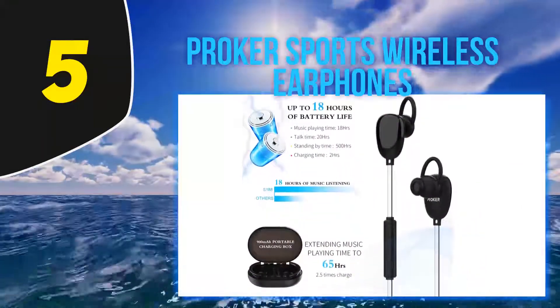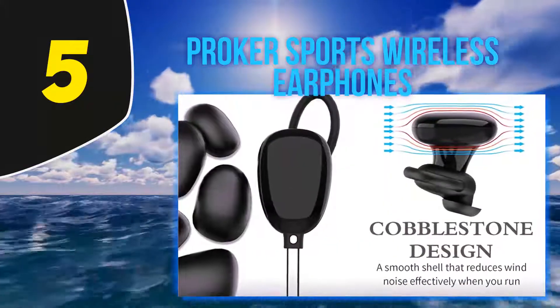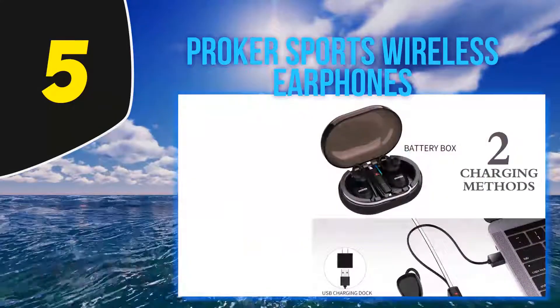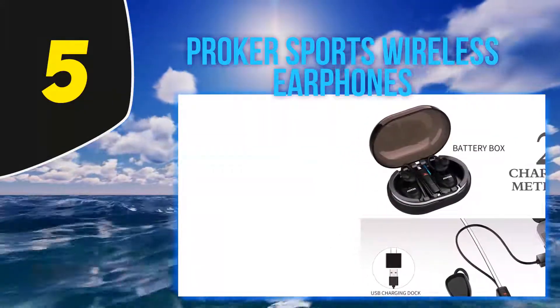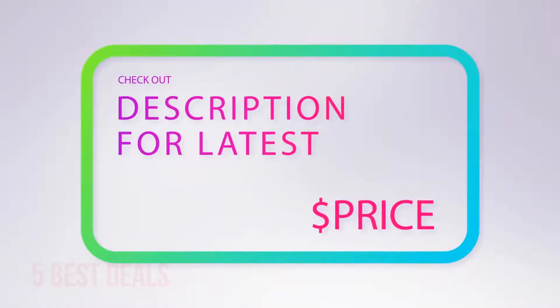What's really exceptional about these earbuds is that they provide up to 18 hours of music playback, 20 hours of talk time, and 500 hours of standby — all with a three-hour charge. Runners never have to worry about running out of tunes during workouts. For more information and the latest price, check out the product links in the description underneath the video.